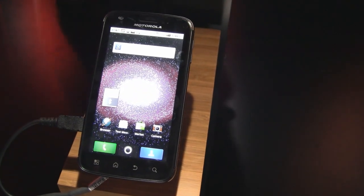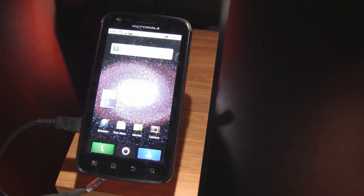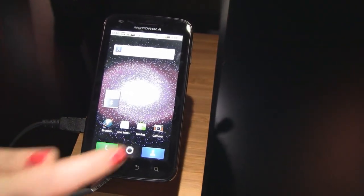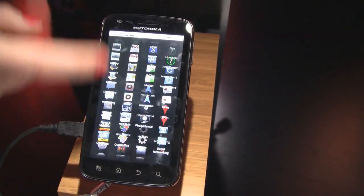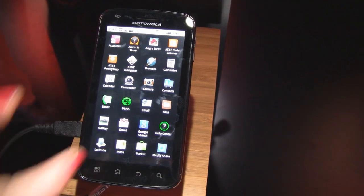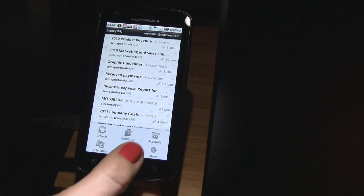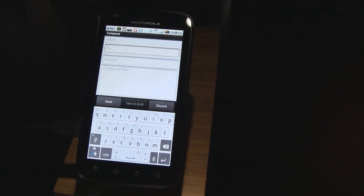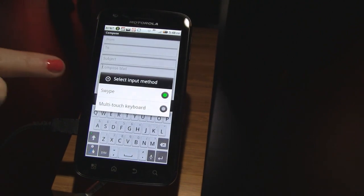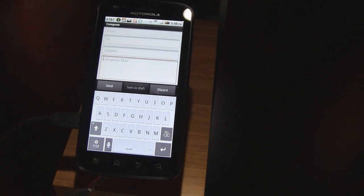We have a dual-core processor, each running at one gigahertz, so it's super fast — faster than any other phone out there. It's the first dual-core processor. Here we've got the menu where you can open up — you can see there's no lag whatsoever, it's very fast. We've got two options for typing: Swipe and the standard multi-touch keypad. If you long-hold the input method, you can choose between Swipe or multi-touch. It's really easy to type on, just having such a large screen.